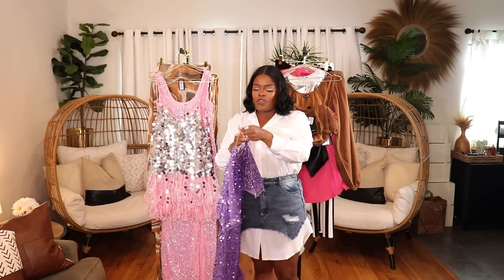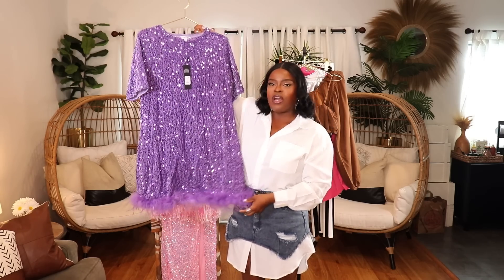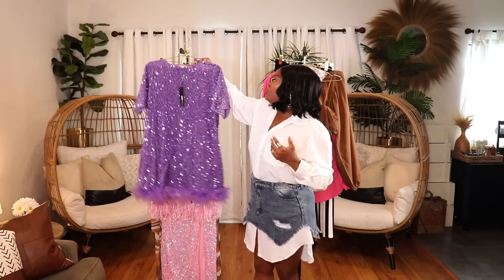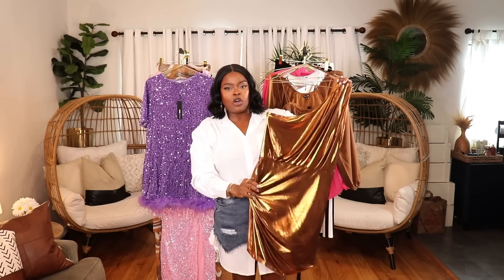Next is a beautiful purple sequin velvet dress with feather detail at the bottom — sort of a furry-type feather. It's a t-shirt style dress, but the details make it really extra. I'm wearing it in a size large; I think it goes up to extra large. This is perfect for a wedding, reception, or birthday party — super elegant but in a modern, fun t-shirt shape.